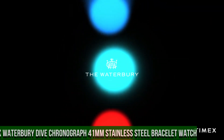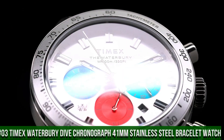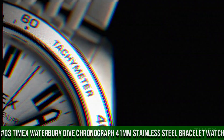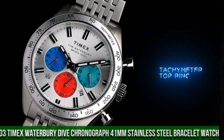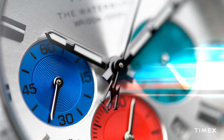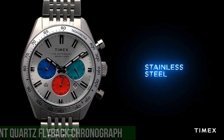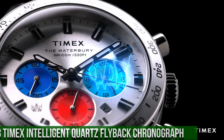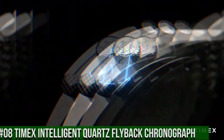Number 3: Timex Waterbury Dive Chronograph 41mm Stainless Steel Bracelet Watch. The price of this watch is $209. Case width 41mm, case material stainless steel, band color stainless steel, buckle/clasp clasp deployment, case color stainless steel.